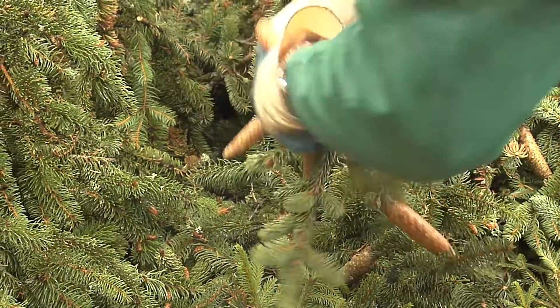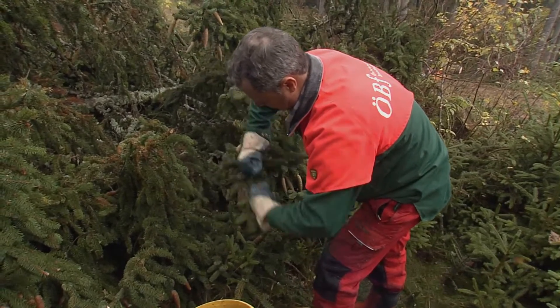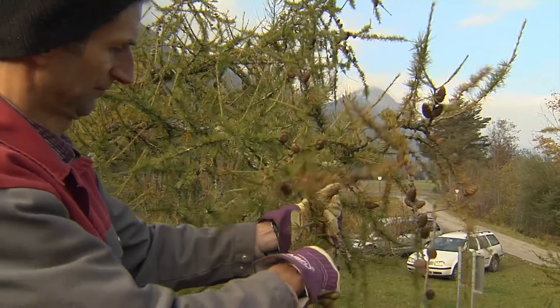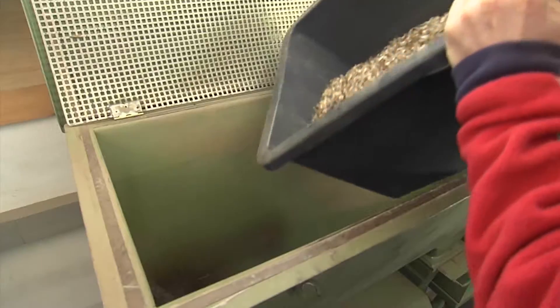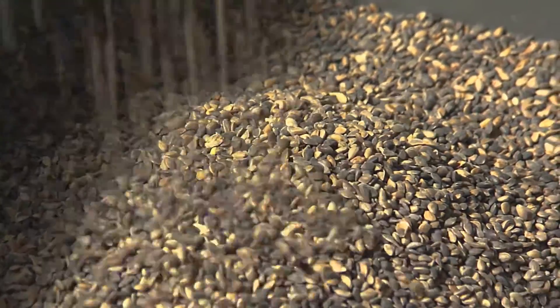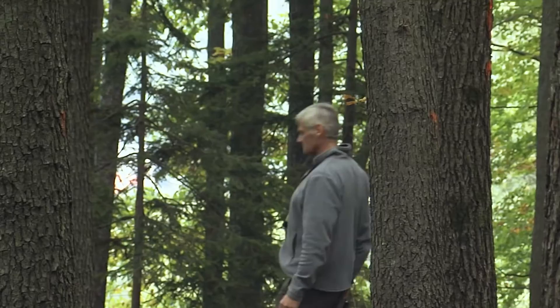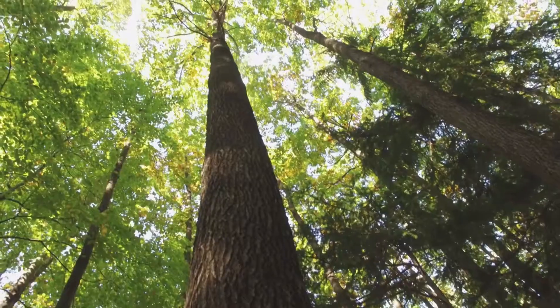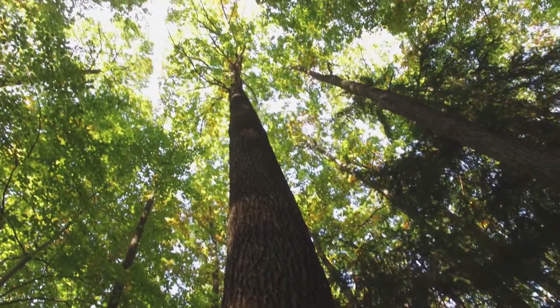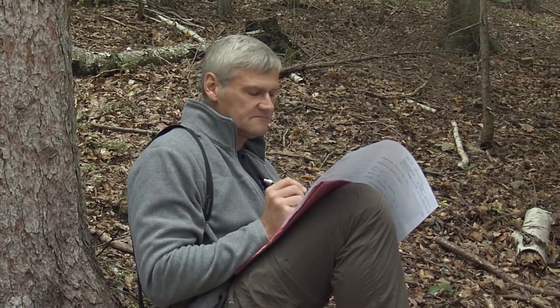Forest tree seeds are harvested either in registered seed stands as approved by the Federal Forest Office, or in similarly registered seed orchards. After harvest, seeds are cleaned and purified in seed extraction plants. Seed stands in the forest are selected by forest experts, primarily according to their phenotypic characteristics, following the legal guidelines for forest reproductive material.